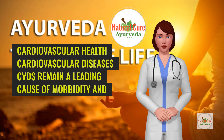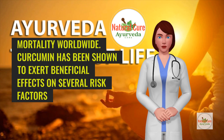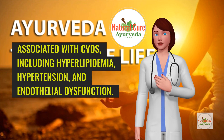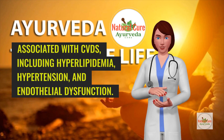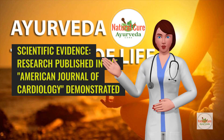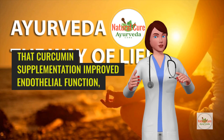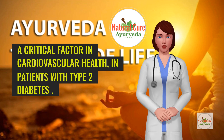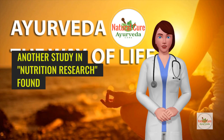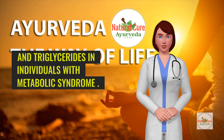Curcumin has been shown to exert beneficial effects on several risk factors associated with cardiovascular diseases, including hyperlipidemia, hypertension, and endothelial dysfunction. Research published in the American Journal of Cardiology demonstrated that curcumin supplementation improved endothelial function, a critical factor in cardiovascular health, in patients with type 2 diabetes. Another study in Nutrition Research found that curcumin reduced levels of LDL cholesterol and triglycerides in individuals with metabolic syndrome.